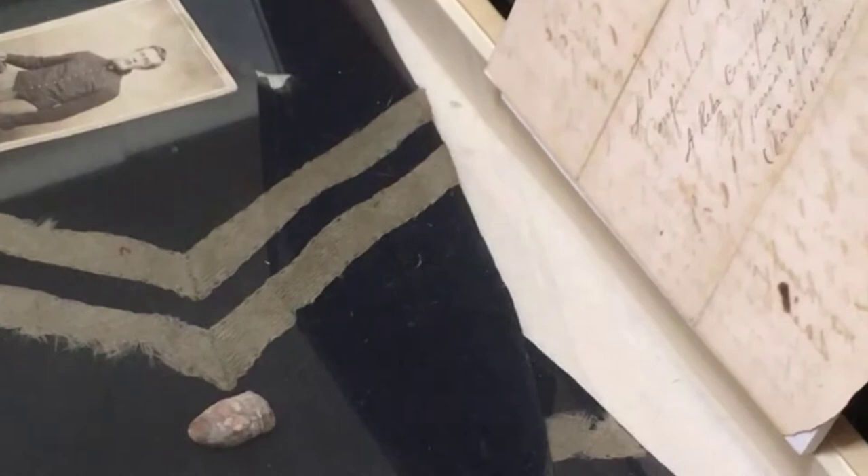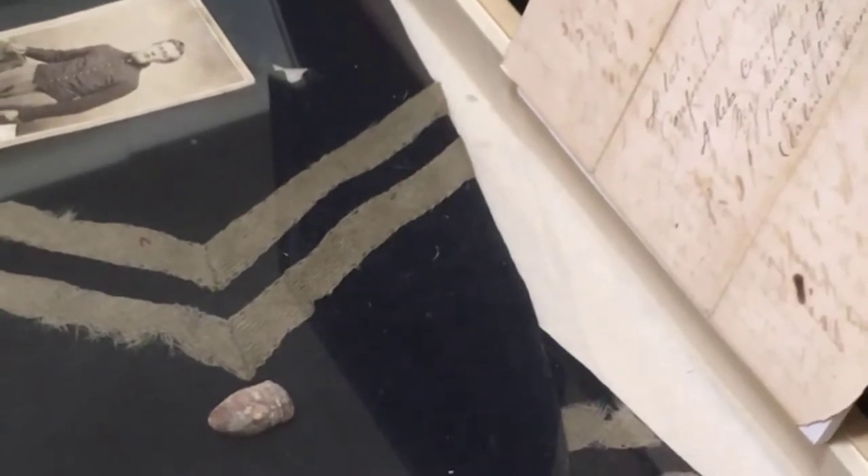He was shot the first time in the Battle of Chickamauga through the right shoulder. The second time he was shot through the left shoulder at Muscle Shoals, Alabama. This is a copy of a letter and on top of the letter it says 'blood from wound received at Muscle Shoals.' That's my great-grandfather's blood on that letter when he was shot through his left shoulder.